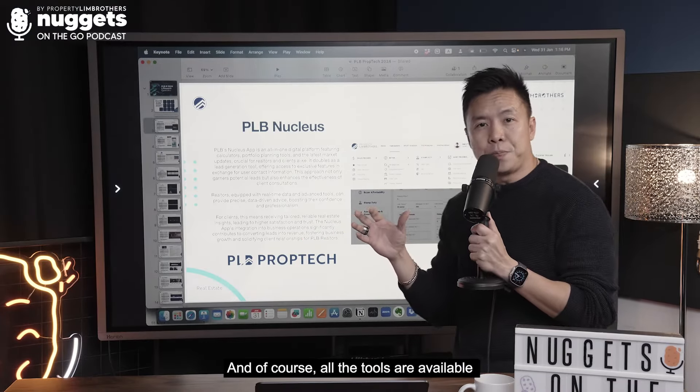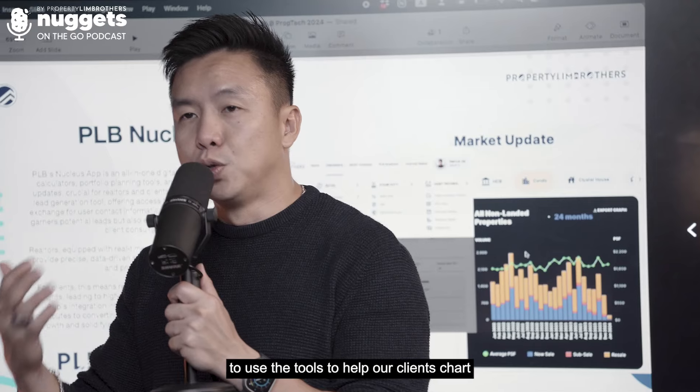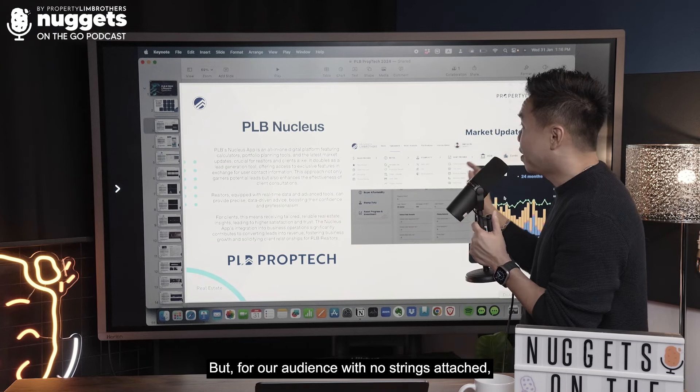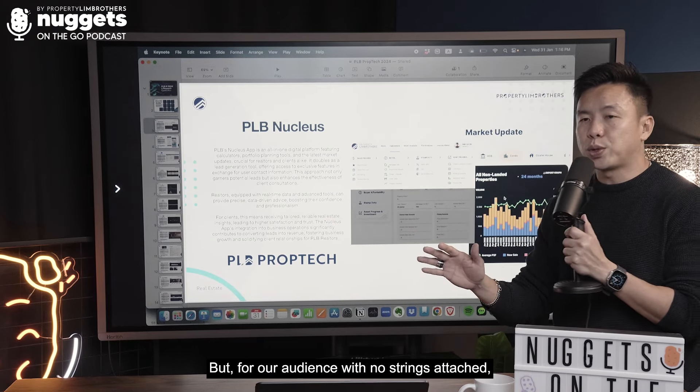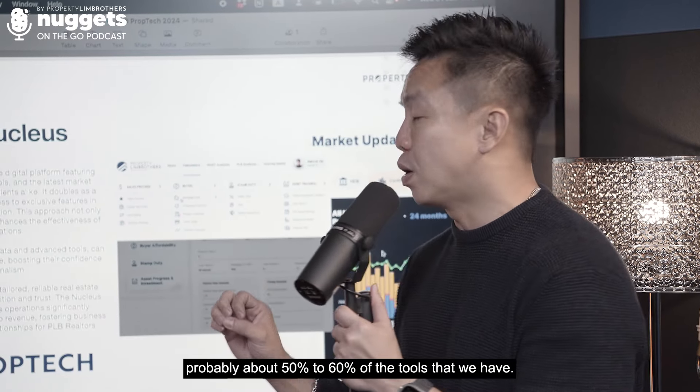All the tools are available for PRB consultants in our Insight Sales team to help clients chart their progression for property investment. But for audiences with no strings attached, you can already access probably about 50 to 60% of the tools that we have.